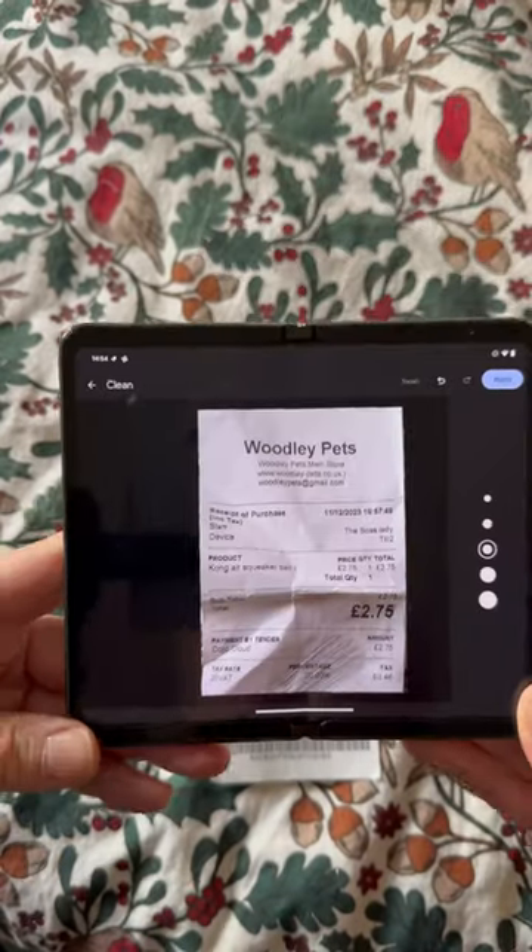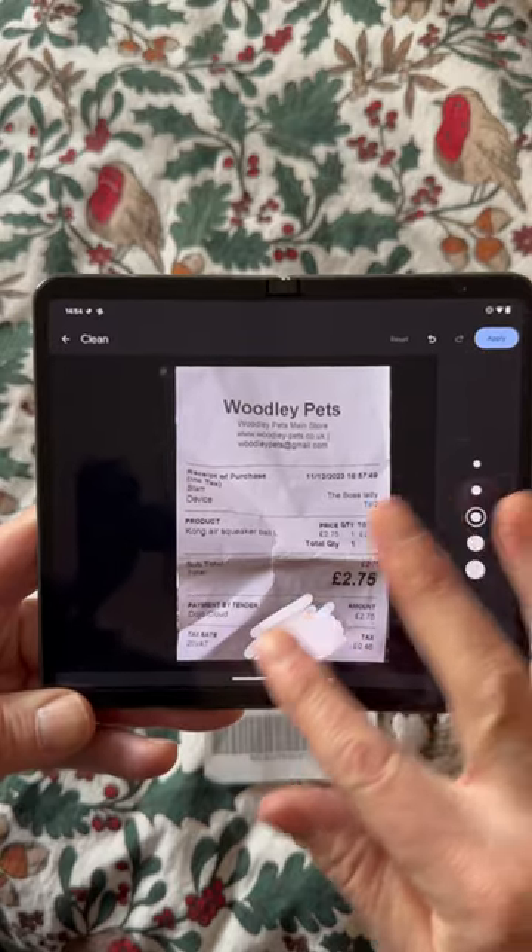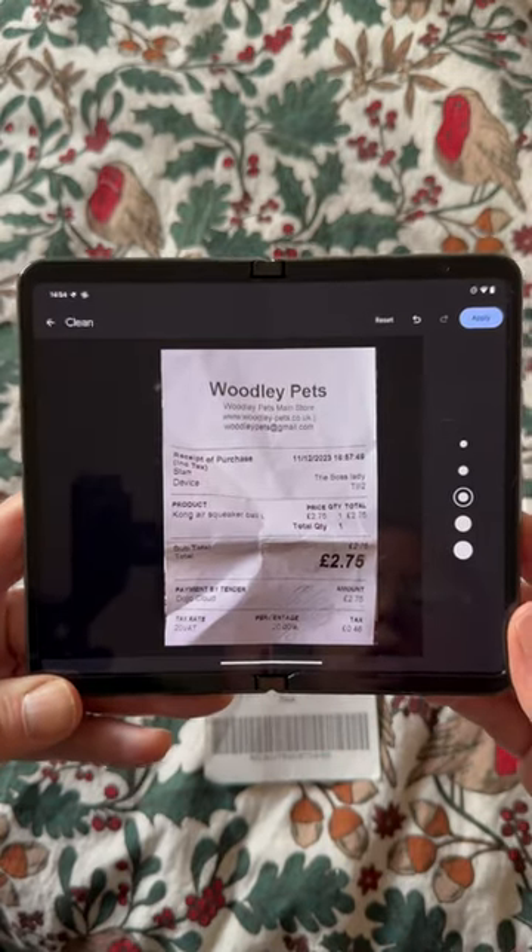The feature drop also includes photos and Drive improvements. Here I'm using the clean feature in Google Drive to tidy up a damaged receipt.